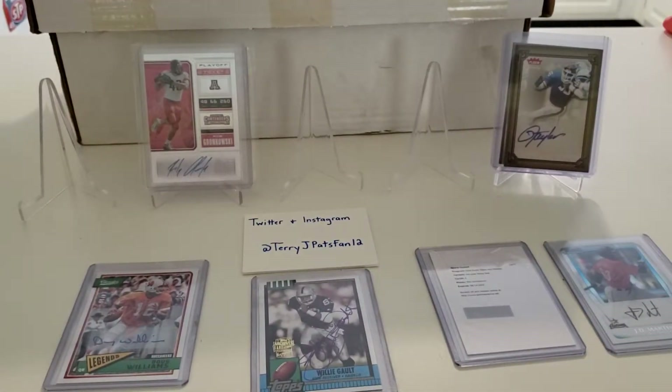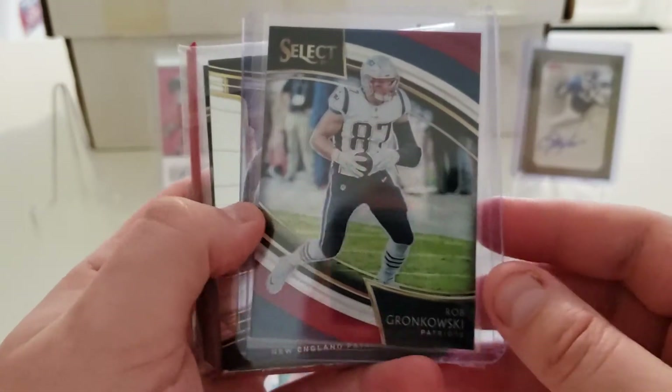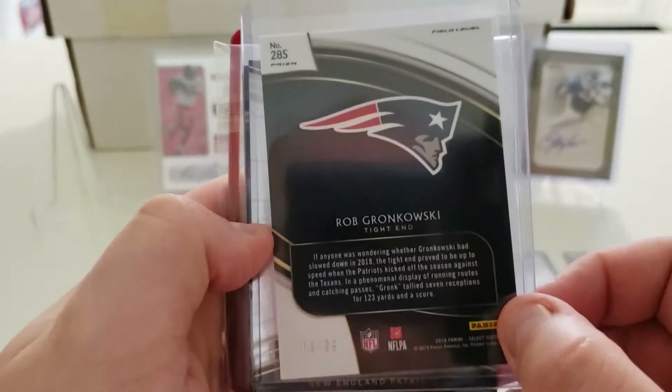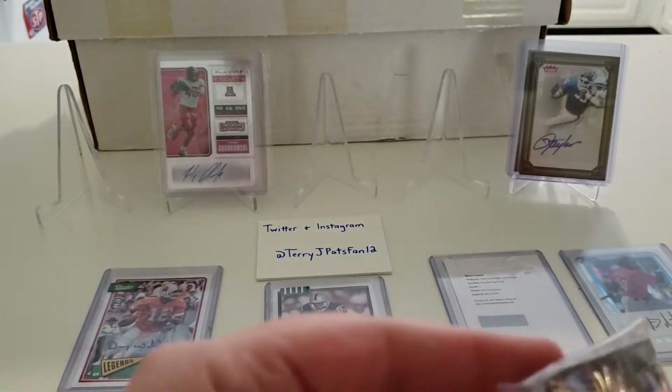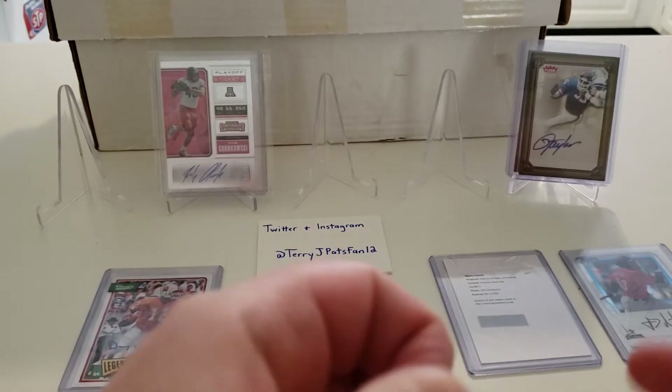Next up are the results of my breaks with Buck City Breaks. I bought into a couple of various breaks and purchased the Patriots in both lots. We'll see if anything of noteworthiness comes out of here. This first one was a Select break. I was hoping to maybe get a Sony Michelle auto or something out of here, but it does not look like I was so lucky. Here's a Gronk Field Level Prism numbered 4 out of 99, and the rest unfortunately just looks like base. Did not hit big on this at all.